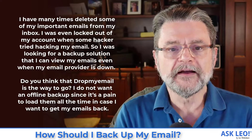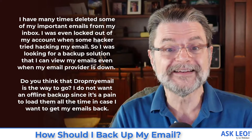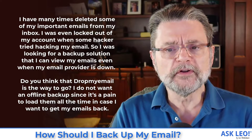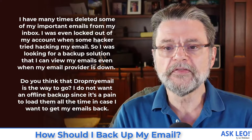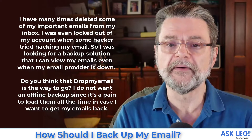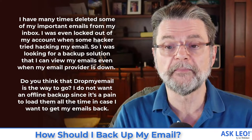I have many times deleted some of my important emails from my inbox. I was even locked out of my account when some hacker tried hacking my email. So I was looking for a backup solution that I can view my emails even when my email provider is down. Do you think that Drop My Email is the way to go? I do not want an offline backup since it's a pain to load them all the time in case I want to get my emails back.